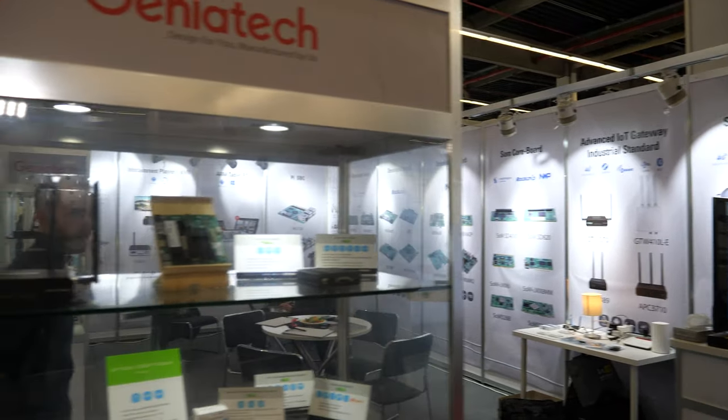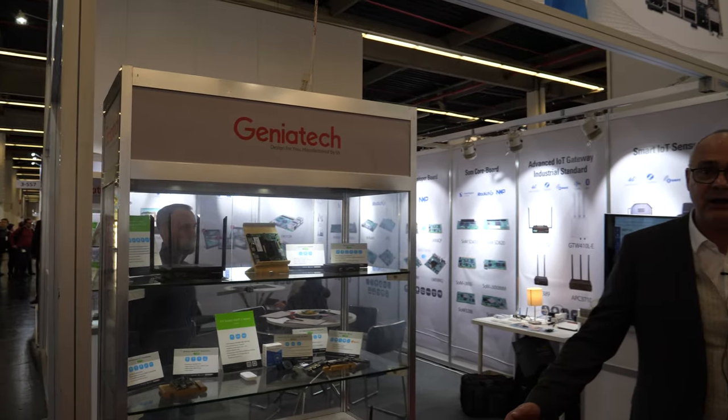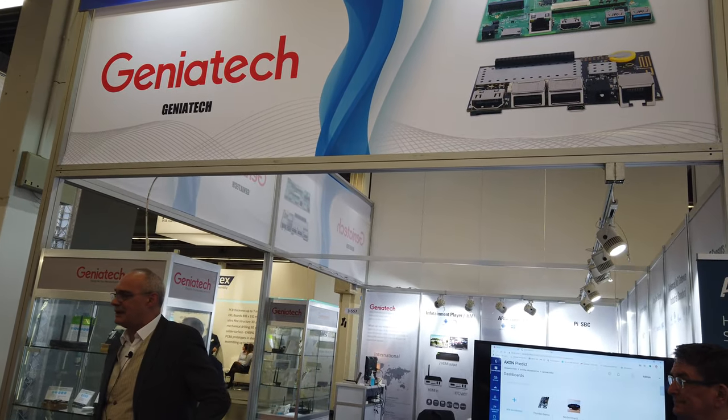Hey, this is Mike Decker from Geniatek. We are here at Embedded World. You see our Geniatek booth - pretty big. We show a lot of great stuff here. I will make more introduction about that and let's move over a little bit to one of the biggest attractions we have here today.